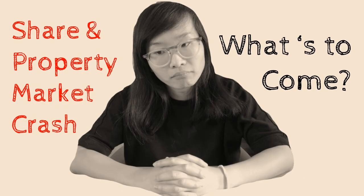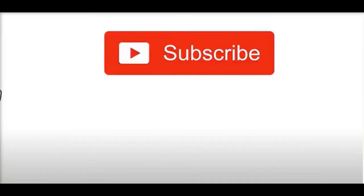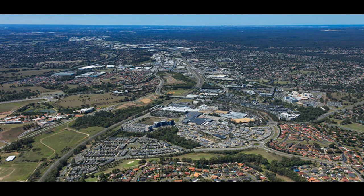If you're new to my channel, I do videos on all things finance, from property to cryptocurrency investing. Before I start, I'd kindly ask you to like, subscribe and hit the notification bell. I'm not a financial advisor and this video is just for entertainment purposes only.